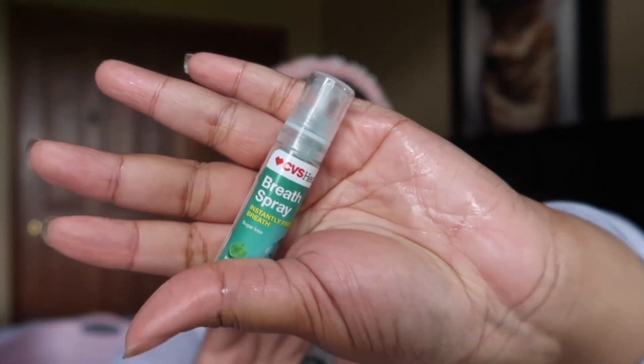I finished up this breath spray — it's a CVS brand — but when I tell you this stuff will have your breath fresh, especially when you want a little refresh. I bring this with me when I'm going out because I'm very conscious about everything on me smelling good at all times. You can find some like these at Dollar Tree as well. Breath spray is a game changer because gum is not going to cut it, especially if you've been eating certain things, drinking alcohol, or drinking coffee and you're not at home to brush your teeth.